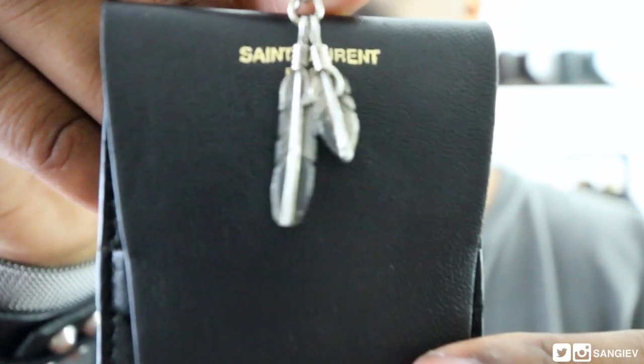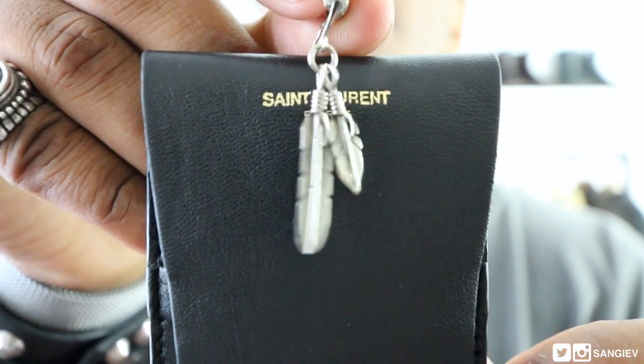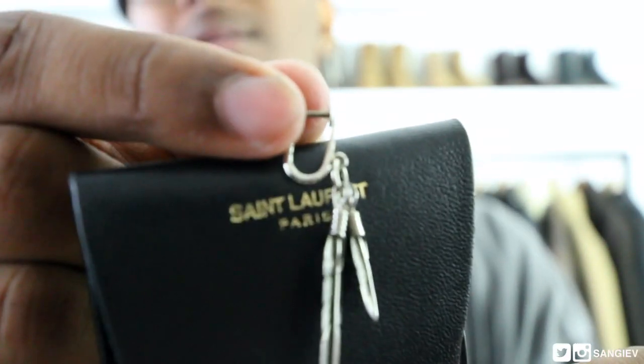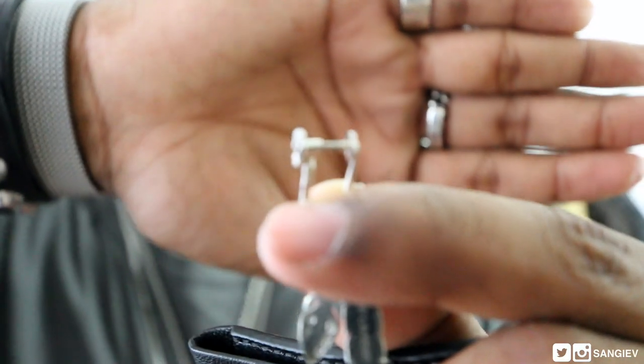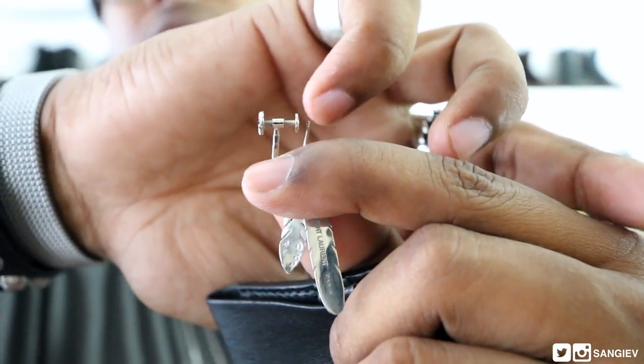As you can see, it's two feathers of different lengths — one is ever so slightly longer than the other — and it hangs on this piece here. It basically just screws into place. You unscrew it, pop it onto your ear in that tiny little gap, and that's it. It's sterling silver and goes well with everything. As you can see, everything I'm wearing is silver, so it works with the whole look.